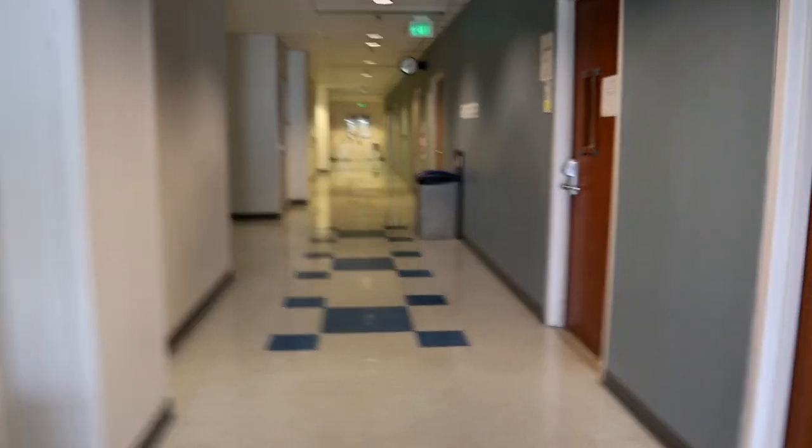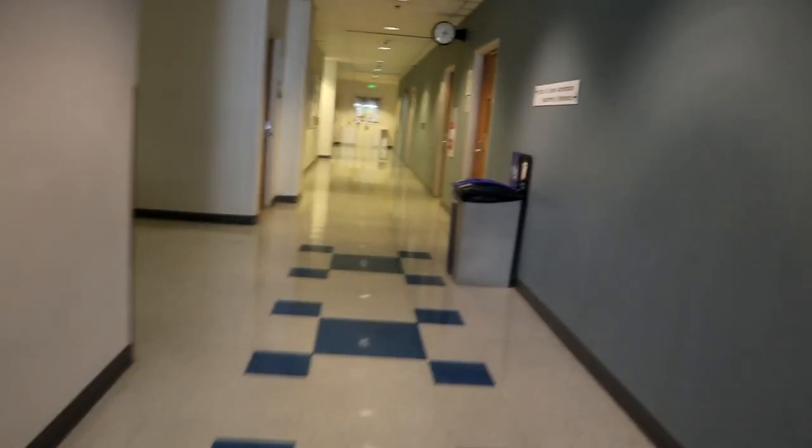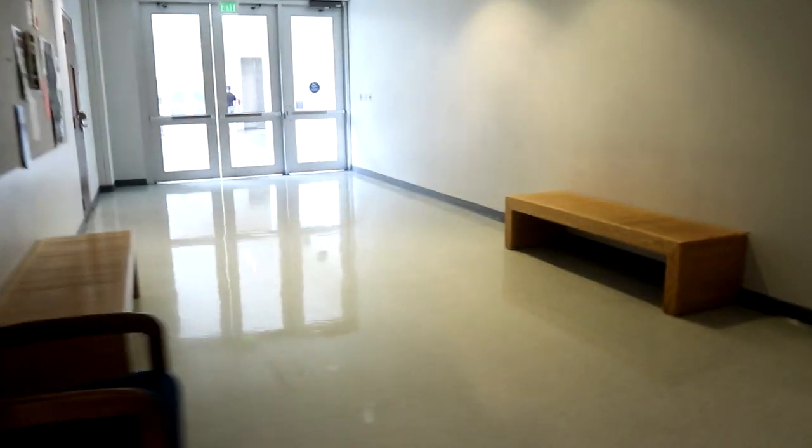We're gonna exit out this door again, which makes no sense because we could have came from this side. That class is where I hang out and wait. So we're in the hallway on the second floor — if you make a left it's gonna be a student lounge. It's the very first day of school but Caitlyn starts tomorrow, so we're gonna go back to the student lounge.